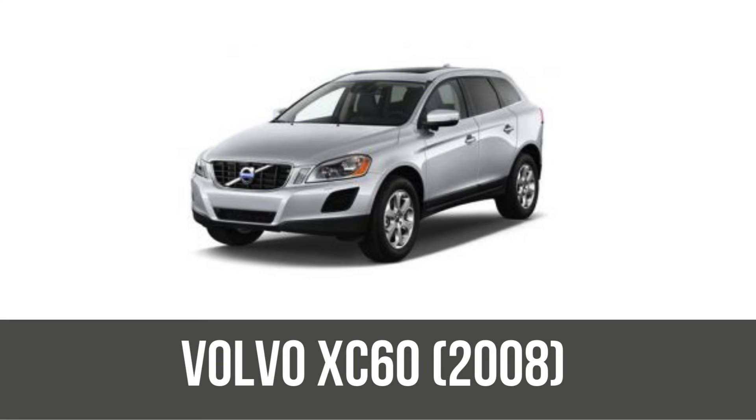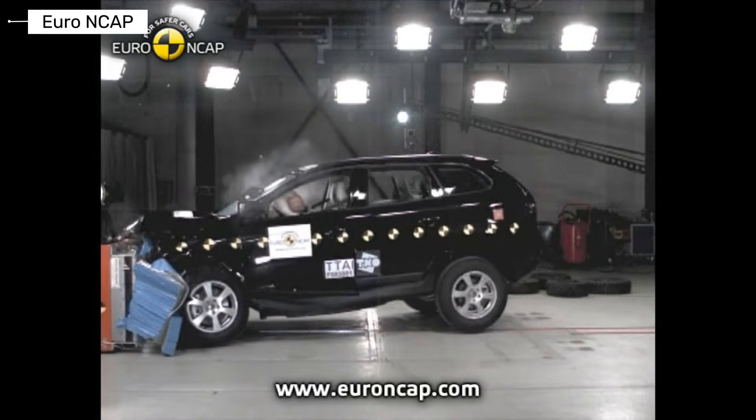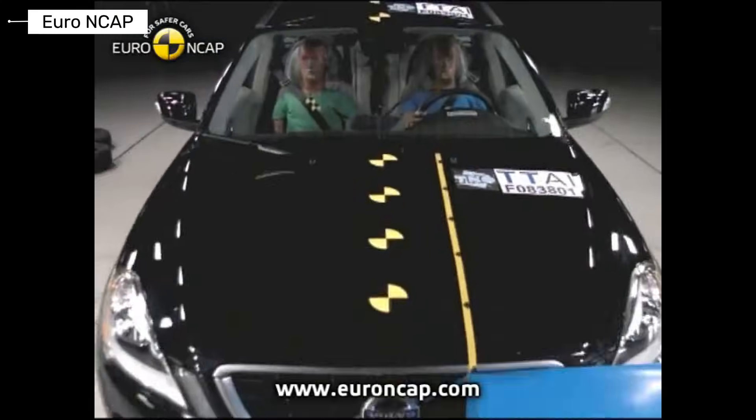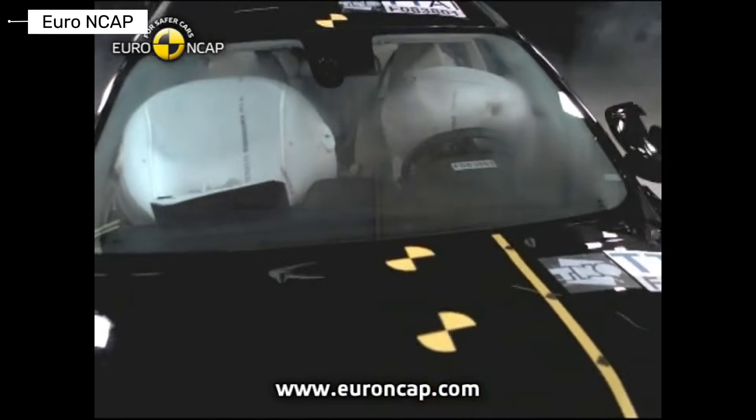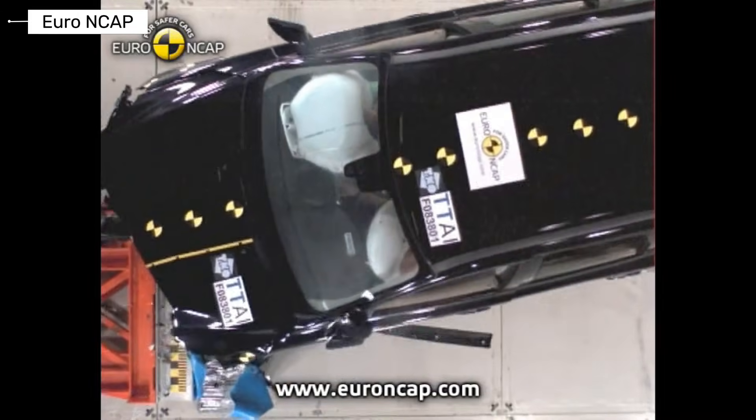The Volvo XC60 changed everything. First with city safety auto braking, plus advanced airbags and stability control. It earned an IIHS Top Safety Pick — good in frontal, side, and roof — and NHTSA 5 stars. It made SUVs dramatically safer.